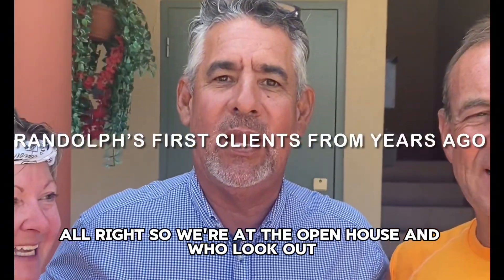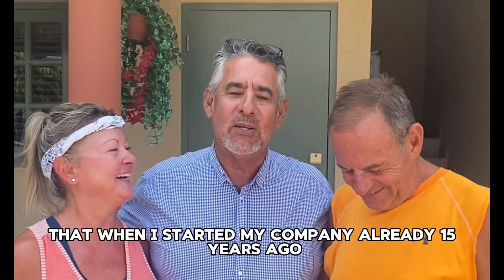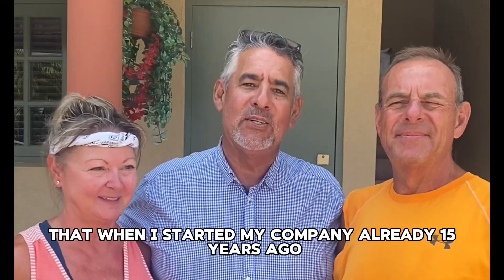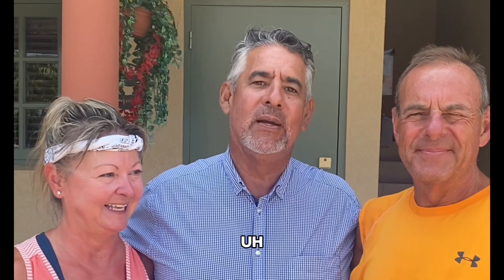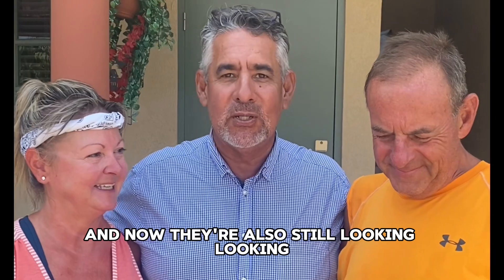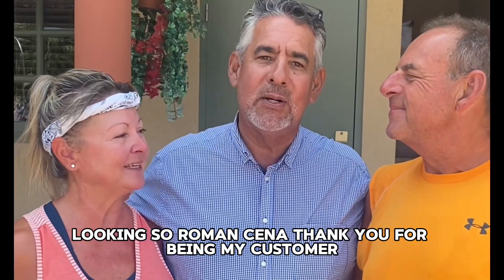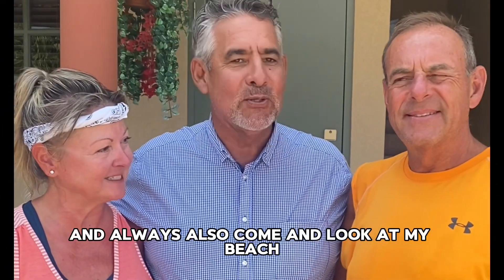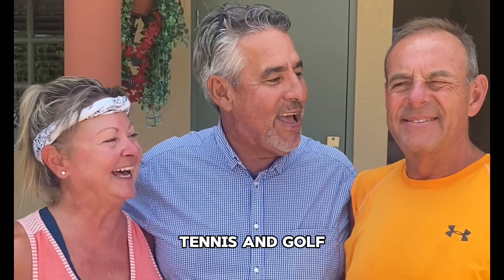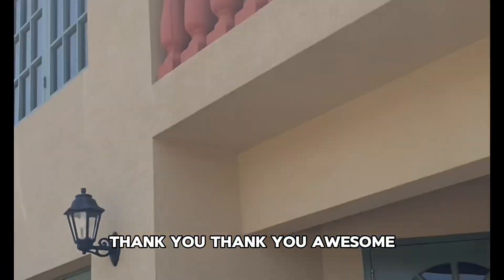We're at the open house. My first owners — when I started my company 15 years ago, we had their home. They sold the home and are in a condo at the Blue at the moment, and now they're still looking. Roman and Sine, thank you for being my customer. Thank you for being here, and always come and look at my beach tennis and golf. Great guy, great agent.